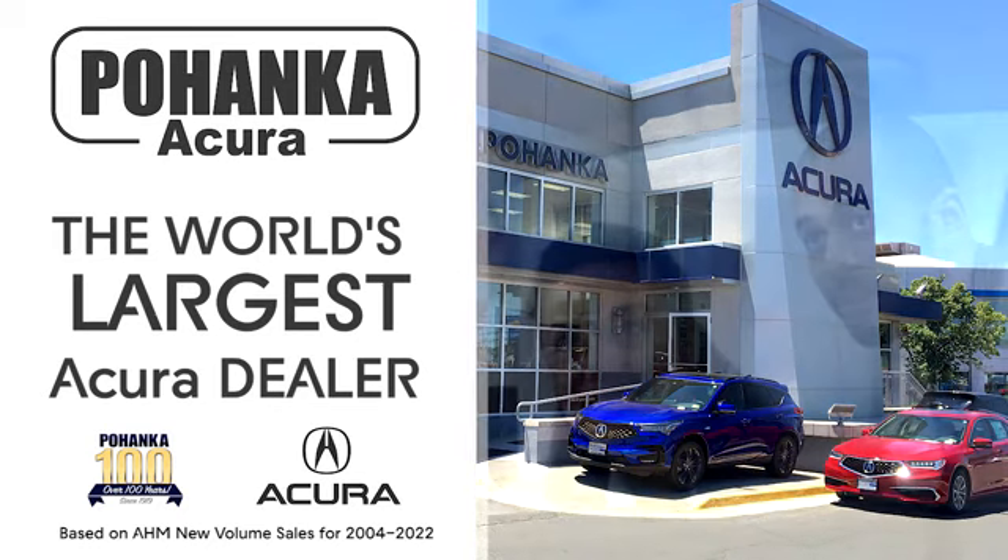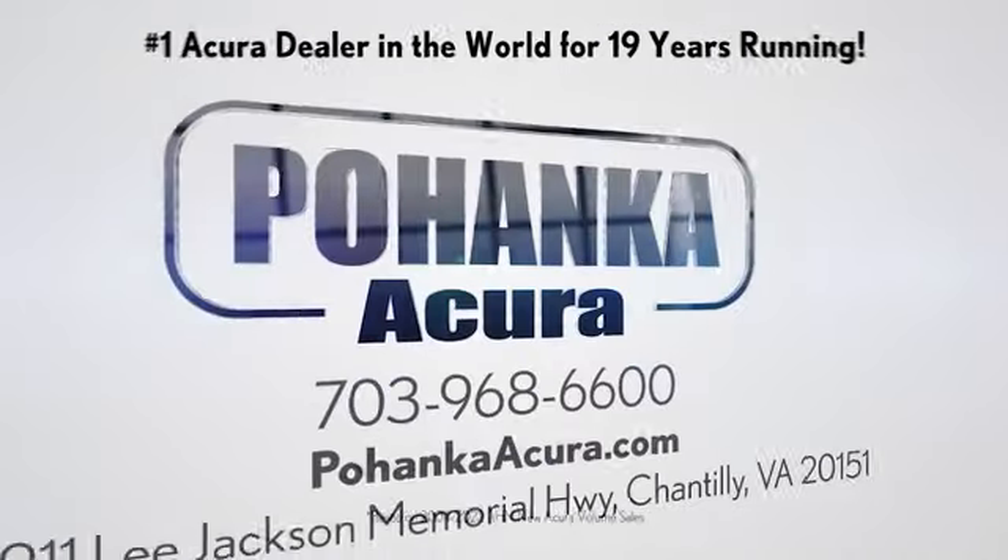Luxury Performance Acura. You'll never know till you try. Test Drive It Today.